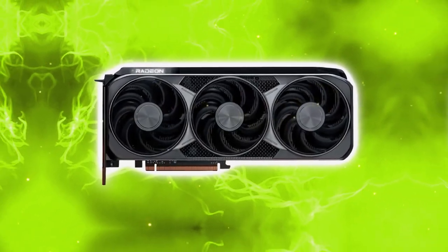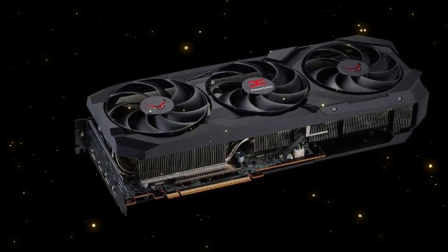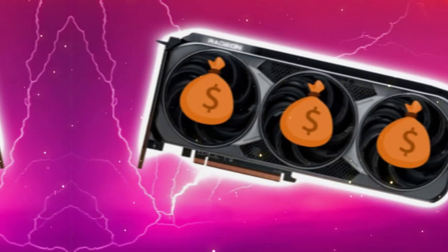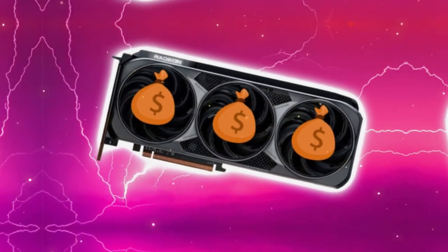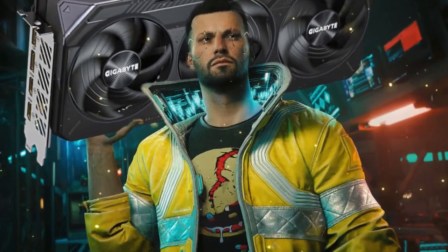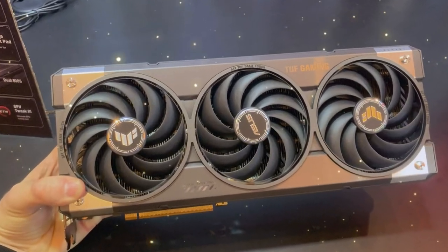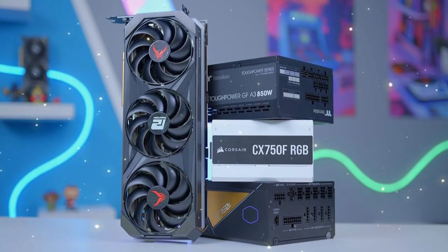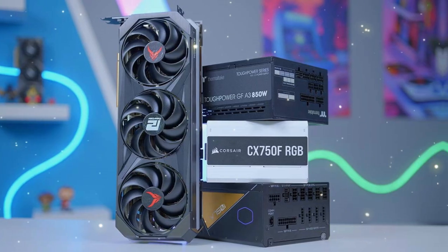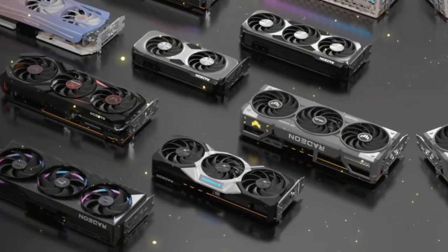As the latest flagship model, it's expected to deliver unparalleled performance and power efficiency, giving gamers and content creators the edge they need to take their work to the next level. Choosing the right graphics card can be a daunting task, especially with the constant influx of new technology. Gamers want a card that can handle demanding games at high resolutions and frame rates, while content creators need a card for intense workloads like 3D modeling and video editing.